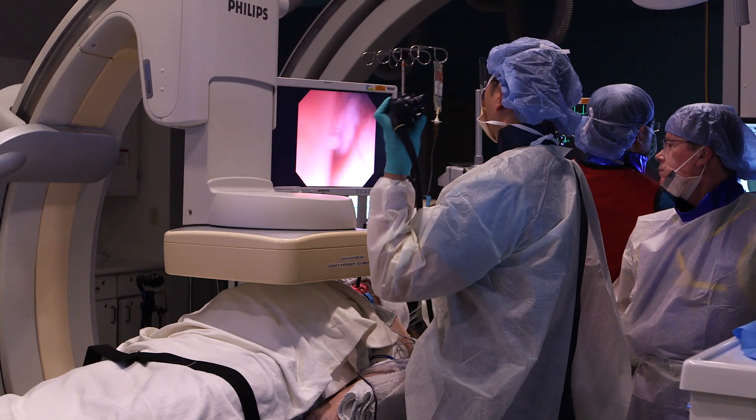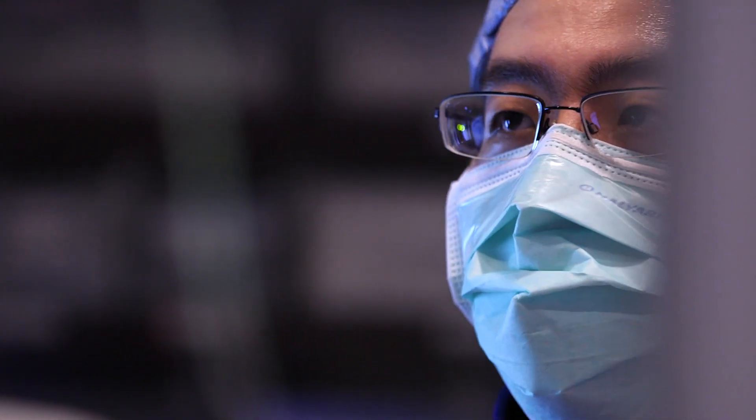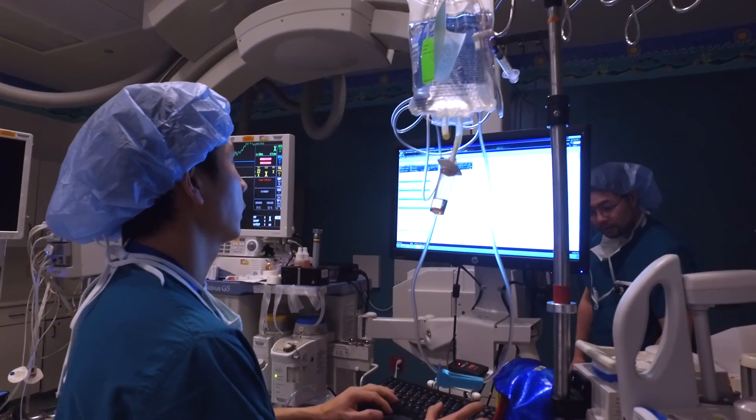We are just going in with a scope. There's no cuts on the belly. It's less invasive. Kids usually stay maybe overnight, one night, maybe two, just depending on how they feel afterwards.